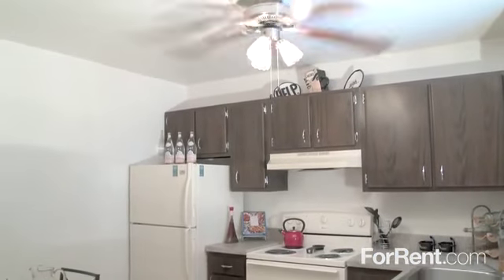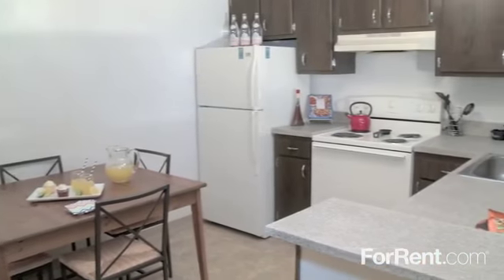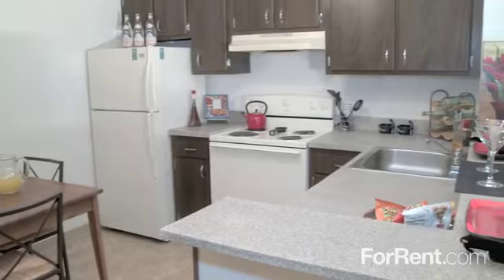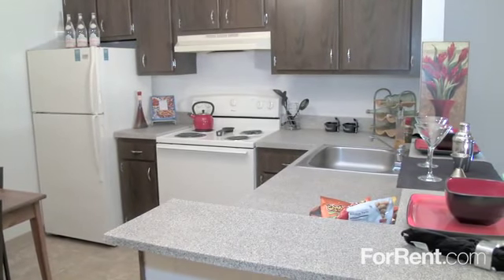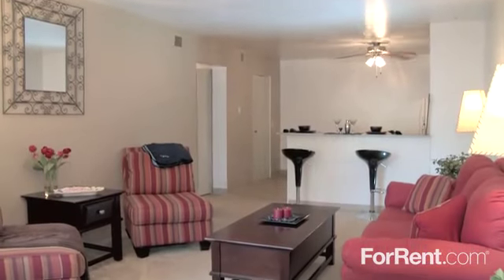You can easily prepare your favorite meals in the eat-in kitchen with lots of cabinet and counter space, a full appliance package, charming tile floors, and a large breakfast bar. The living area is perfect for a fun-filled get-together with family and friends.